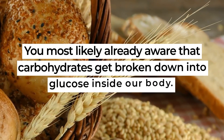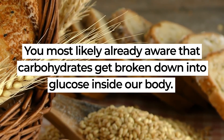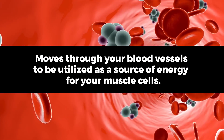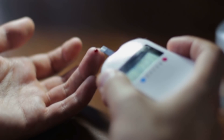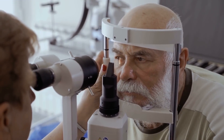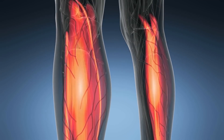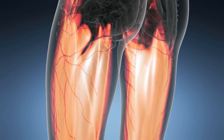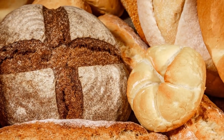Carbohydrates get broken down into glucose inside our body. Glucose, also known as blood sugar, moves through your blood vessels to be utilized as a source of energy for your muscle cells. But excessive amounts of glucose over time can cause damage to your eyes and your limbs, and can also lead to your muscle cells becoming increasingly insulin-resistant, which in turn can lead to higher quantities of glucose in your bloodstream.